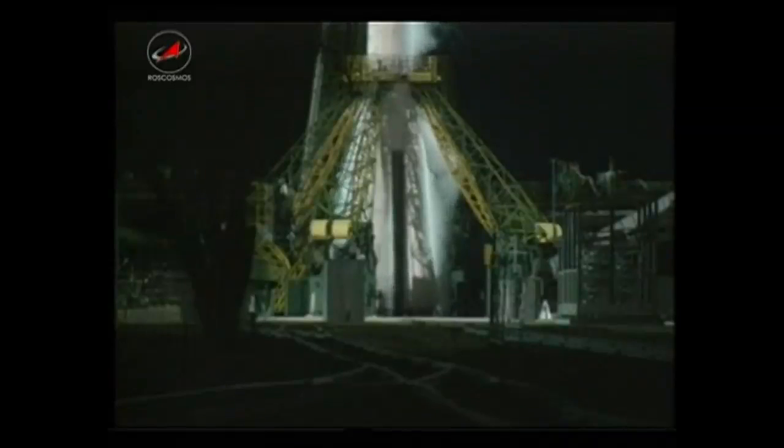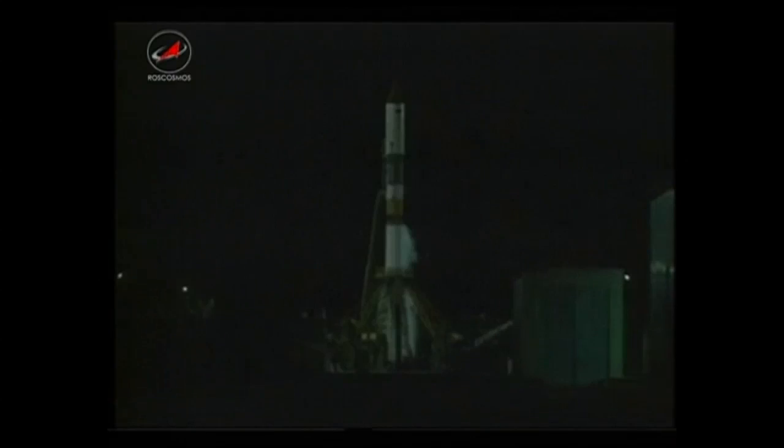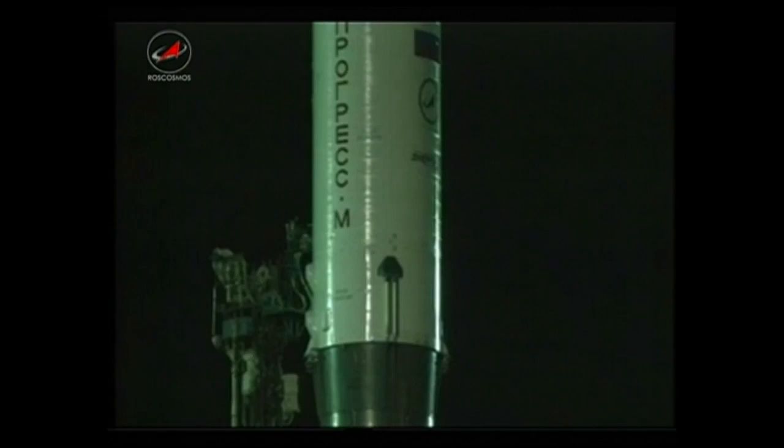Now inside seven minutes until launch. Pre-launch operations are now complete at the launch pad. The closeout crew was evacuated by bus to a safe distance away from the launch pad about 30 minutes ago, after inspecting the launch pad to make sure that no foreign object debris was present that would interfere with the main engine start. Flight recorders are now up and running on the Soyuz booster and the Progress resupply ship, according to technicians in the blockhouse at Baikonur.